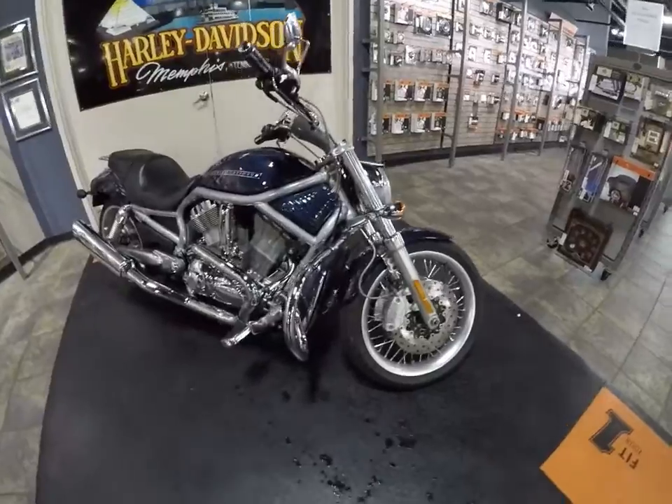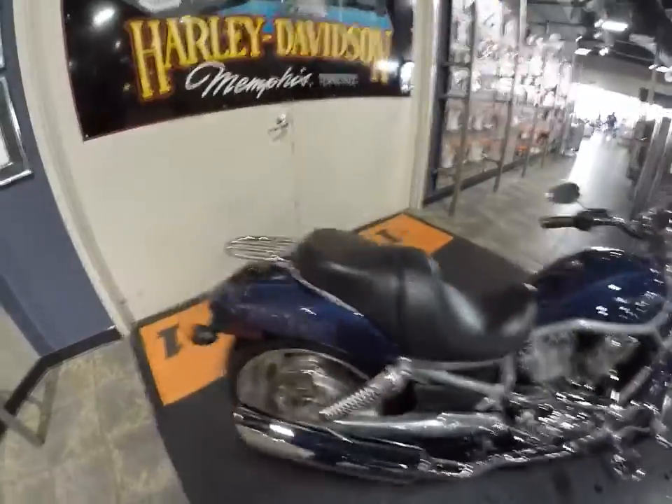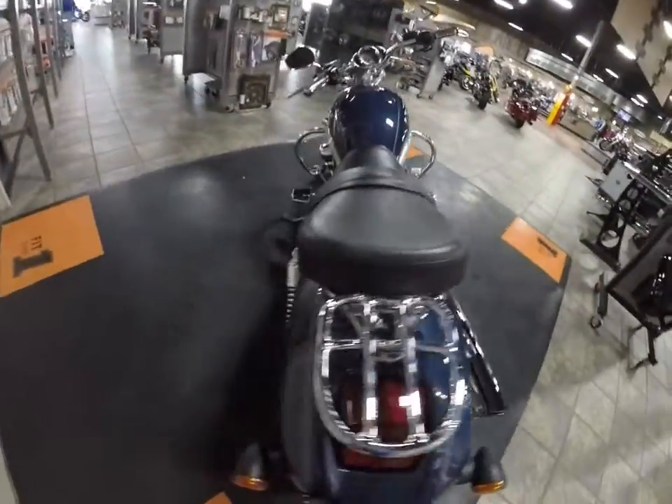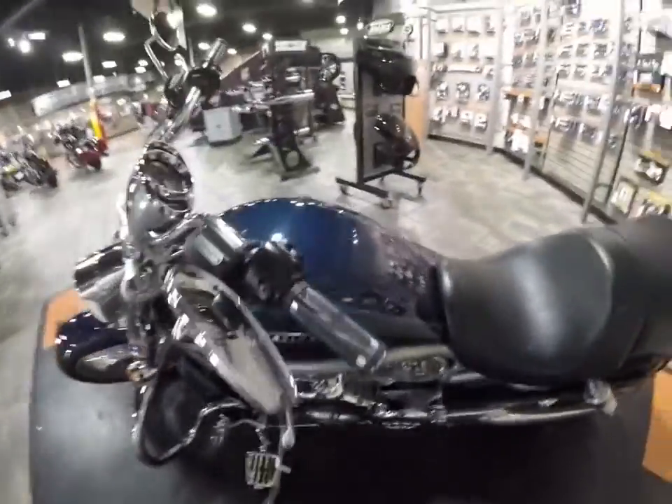Great color blue, laced front wheel, engine guard, foot boards. It's got a 2-1 exhaust on it, luggage rack. It's got a larger 2-up seat in the back there. Come on the other side — shifter peg, grips.